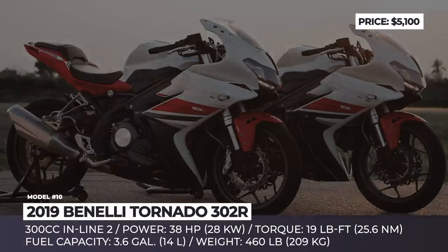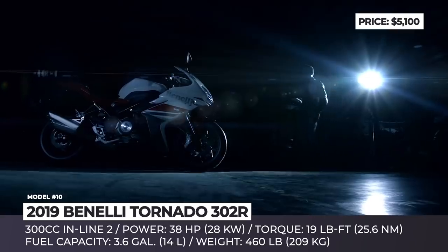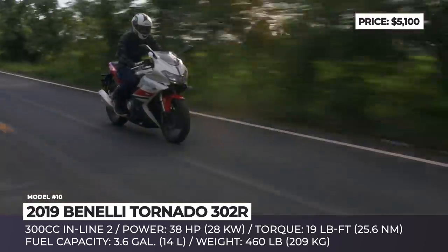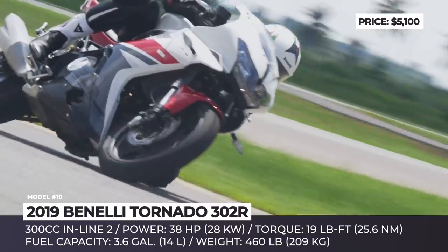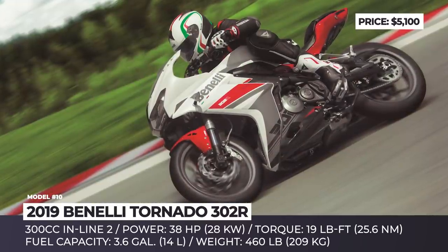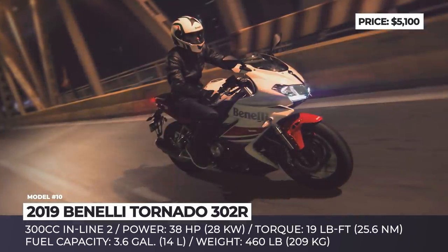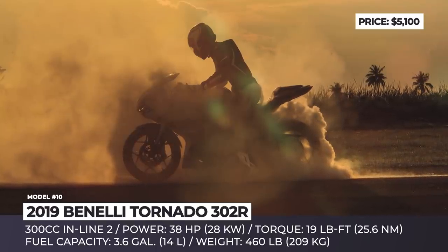Benelli Tornado 302R. The company's first mass-produced two-cylinder motorcycle in the entry segment shows some fairing resemblance to its Asian counterparts, but keeps its genuine Italian flair. Benelli designers created a sporty, dynamic, and concise exterior in the best traditions of the Italian school. The first thing you are likely to notice is a sharp twin-pod headlamp, larger than any competitor in the class could offer. The 302R features a brake system with two floating discs on the front wheel and a single-piston caliper brake on the rear, providing high stability and endurance on the road.